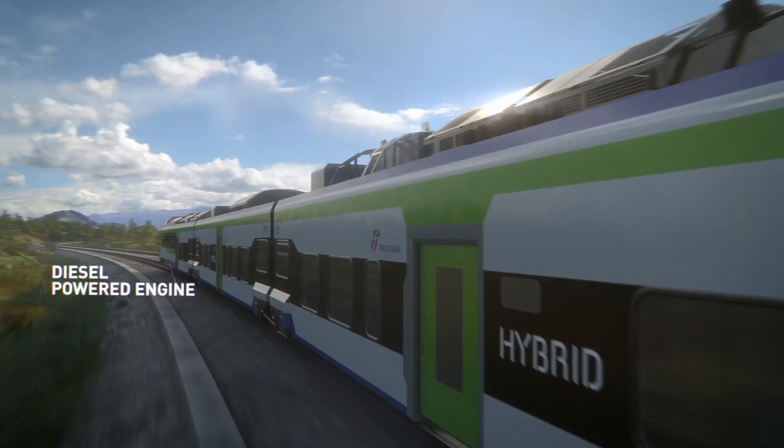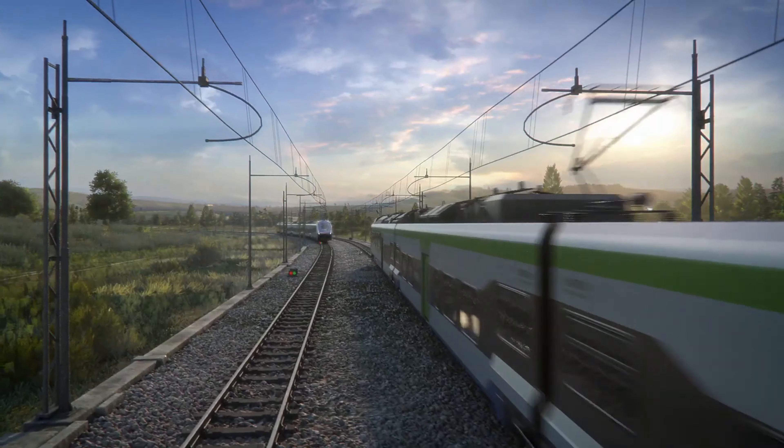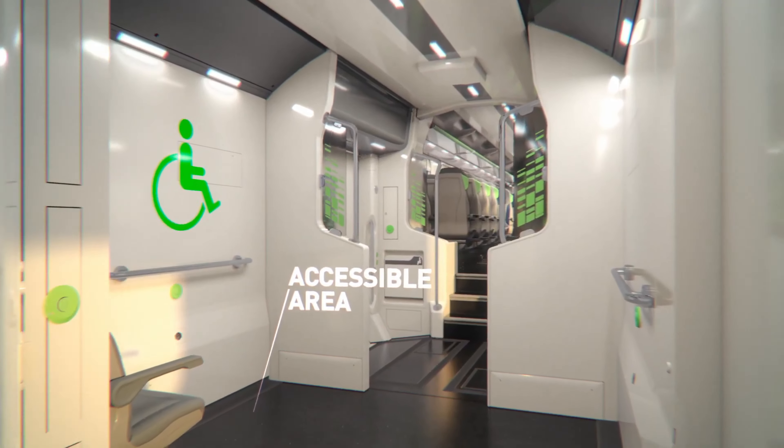Although it's no longer in service, the Hitachi Blue Train remains an iconic symbol of luxury rail travel and a beloved memory for those who were lucky enough to experience it.